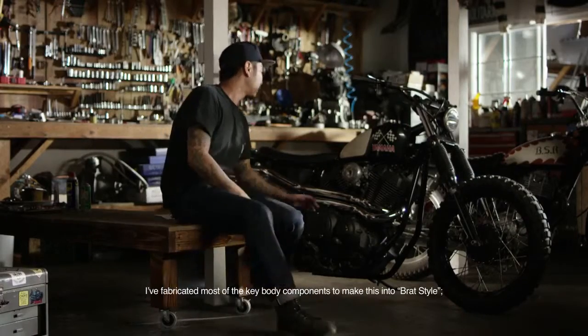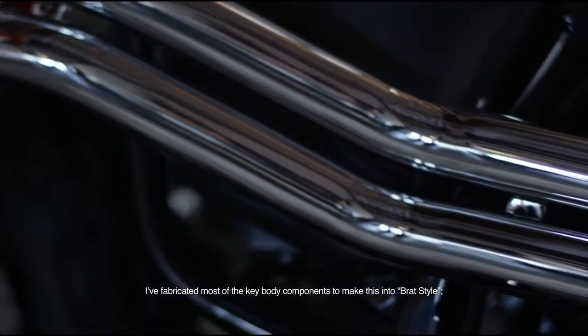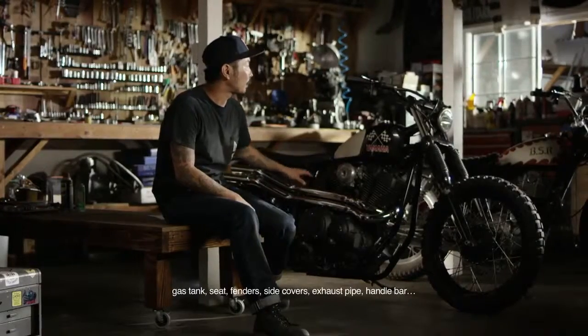This bike features a tank, a seat, a fender, a side cover, a pipe, and a handle.